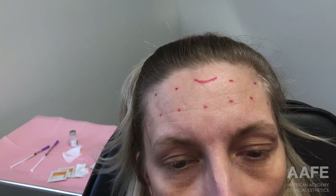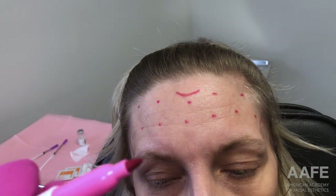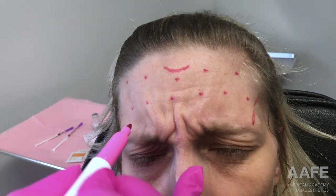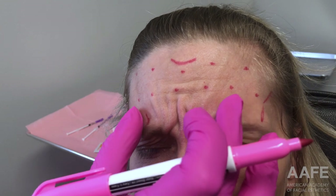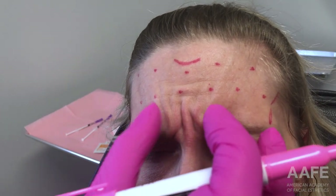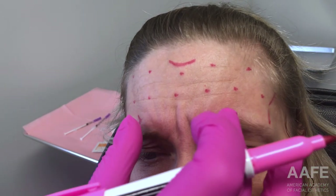Raise one more time — relax. I'll probably put one in the middle there just to make sure she's evenly treated. Go ahead and make your angry face for me. I'm marking the tails of her corrugator — you can see where this muscle is pulling in. I don't want to treat outside of there because then I'm in the frontalis, which increases the chance of dropping her eyebrows.